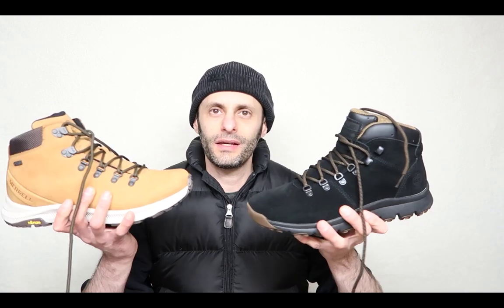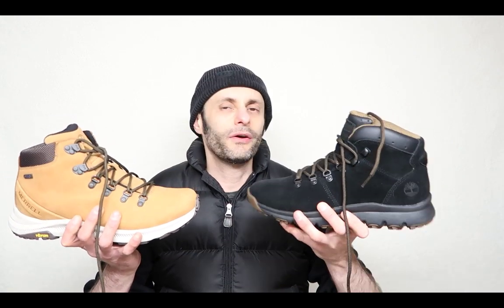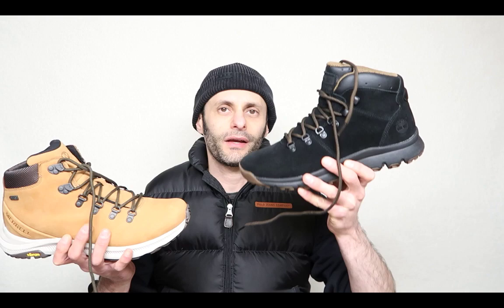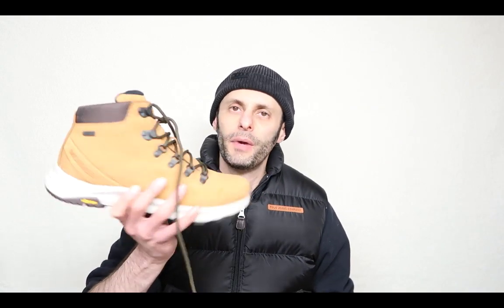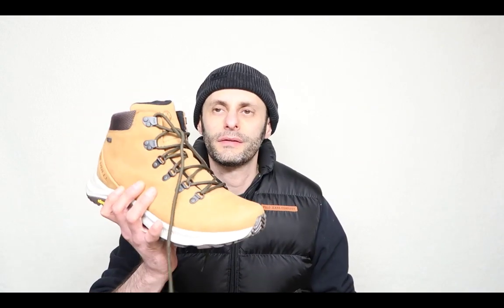Hello and welcome back everyone to another episode of the Geek Tech Show. In today's video, we are going to be reviewing two different head-to-head contenders. On the left side, the Timberland World Hiker versus the Merrell Ontario sneakers.